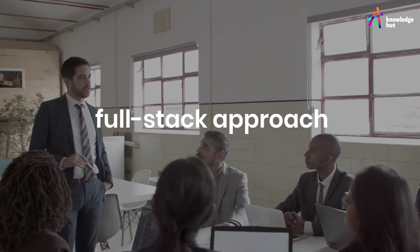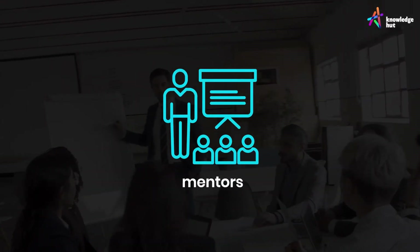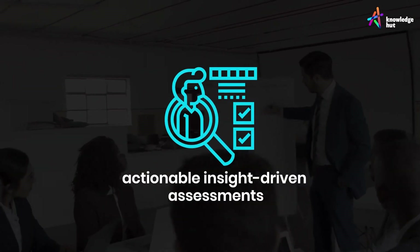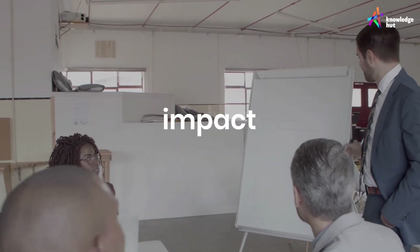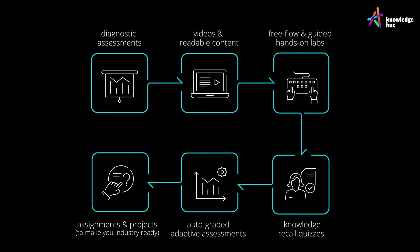PRISM brings a full-stack approach to learning by providing world-class instructors, mentors, practice labs, virtual classes, and actionable insight-driven assessments to ensure that the right outcomes create the most impact. PRISM helps map out a learner's journey in simple, comprehensive steps.